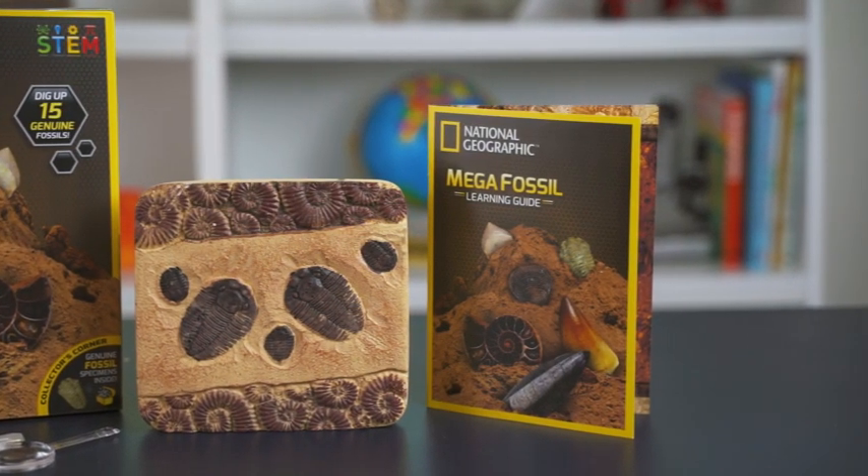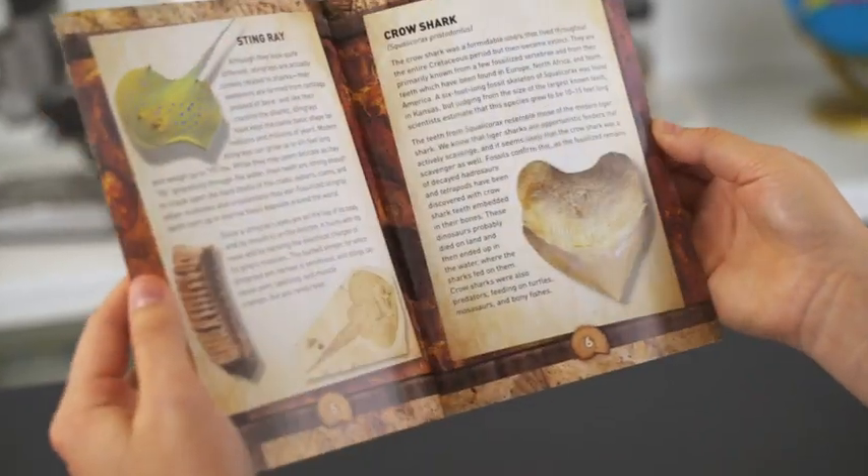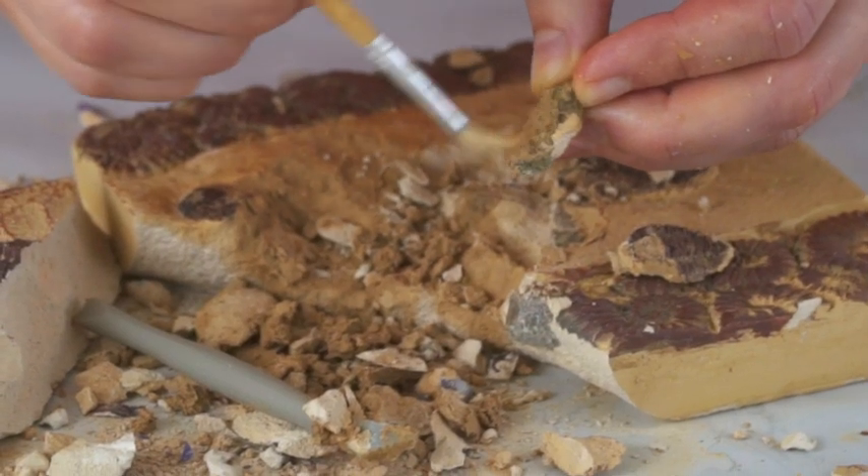There's also a detailed learning guide packed with information about each fossil you discover. Plus you'll have 15 new fossil specimens to add to your collection.